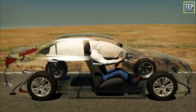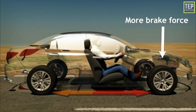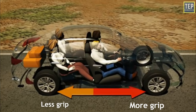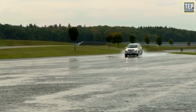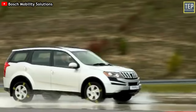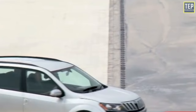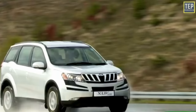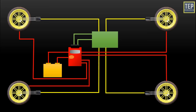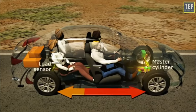EBD helps regulate and apply the braking force needed by each wheel according to road condition, vehicle load, and speed. For example, in a front-engine car, the front wheels carry a heavier load and require more brake force. The extra weight up front increases front tire grip while reducing rear tire grip, making the rear tires more likely to lock up during braking. When rear wheels slip, the car can begin to fishtail or even spin. Traditionally, a proportioning valve allocated brake force to front and rear tires, but with ABS, EBD provides a more ideal solution.